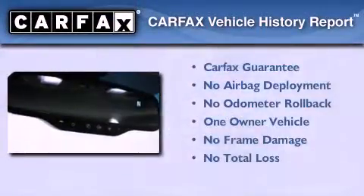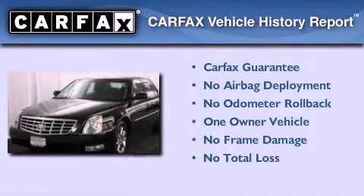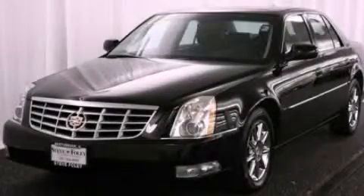This vehicle has fewer than 23,000 miles on the odometer. This Cadillac has had only one owner and it qualifies for the Carfax Buyback Guarantee. This automobile won't last long at this price — call and arrange a test drive now.